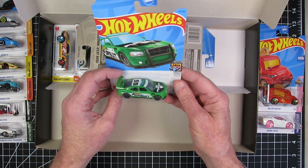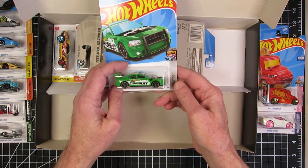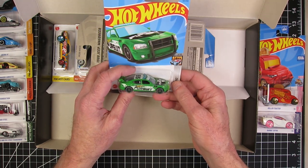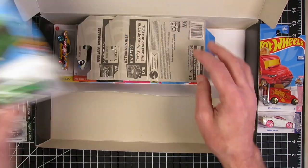The Dodge Charger Drift Pursuit. I really want to paint this up as a regular police car — get rid of the odd look to it, make it more traditional black and white. Maybe California Highway Patrol style. That'd be cool.